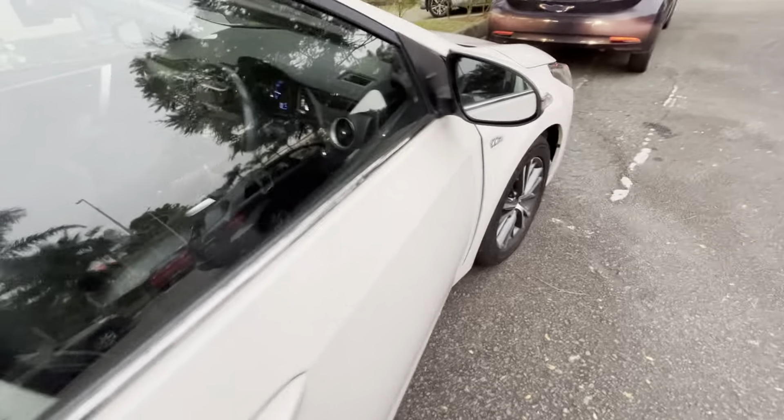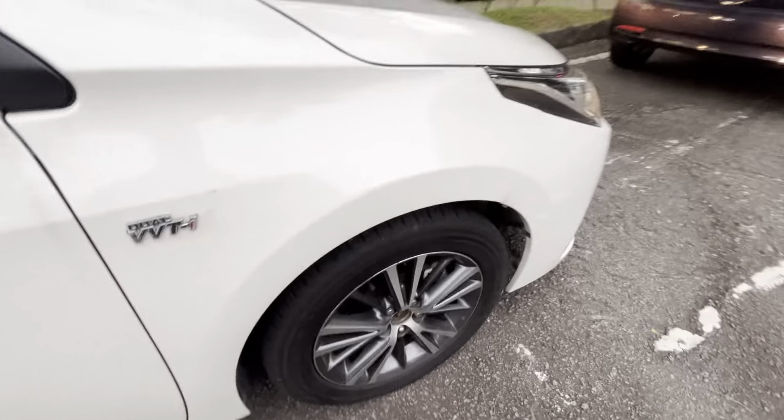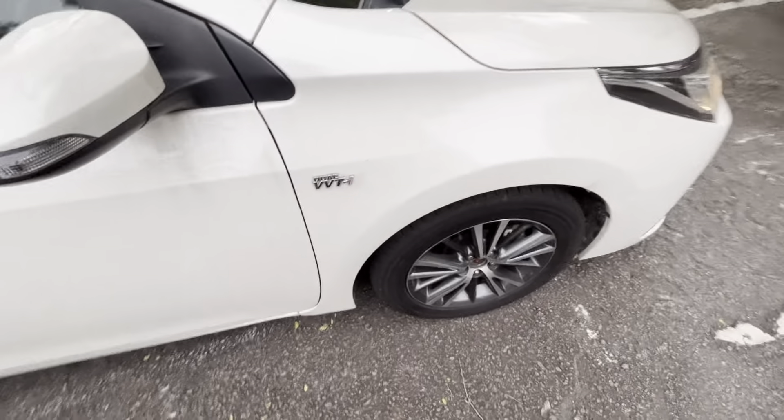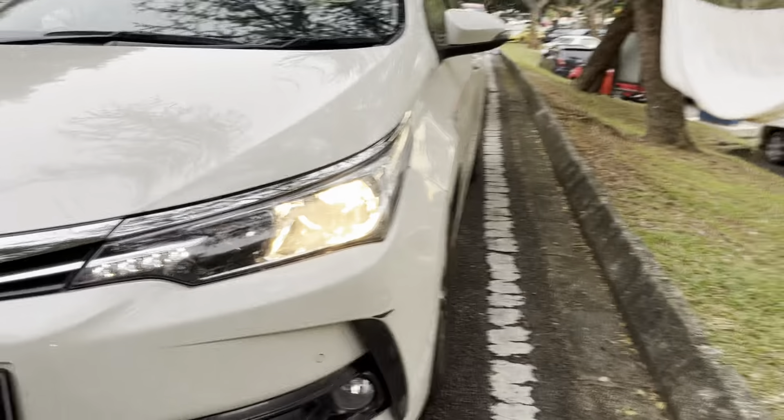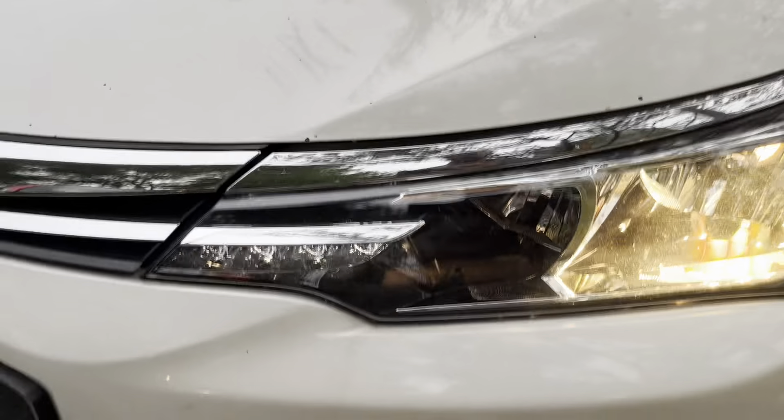This is the car from the outside. I really like the wheels. It's a VVTi dual engine, and this is the front of the car. You have your LED lights here.